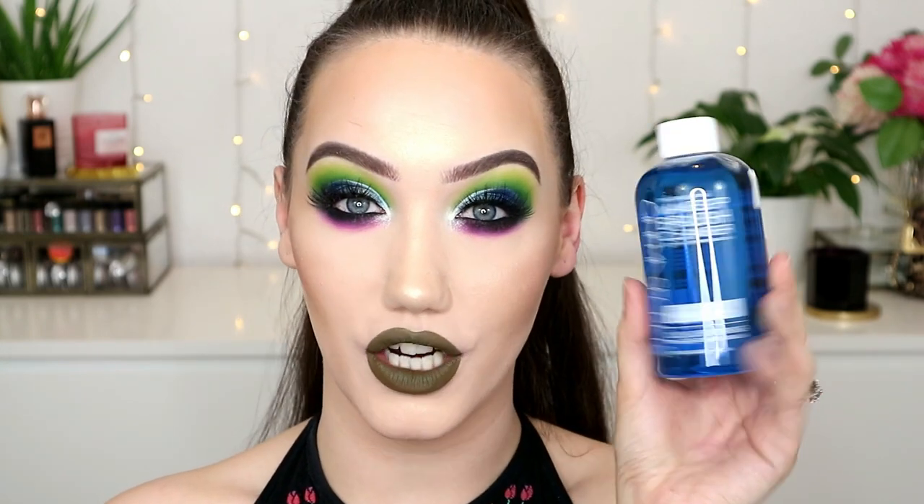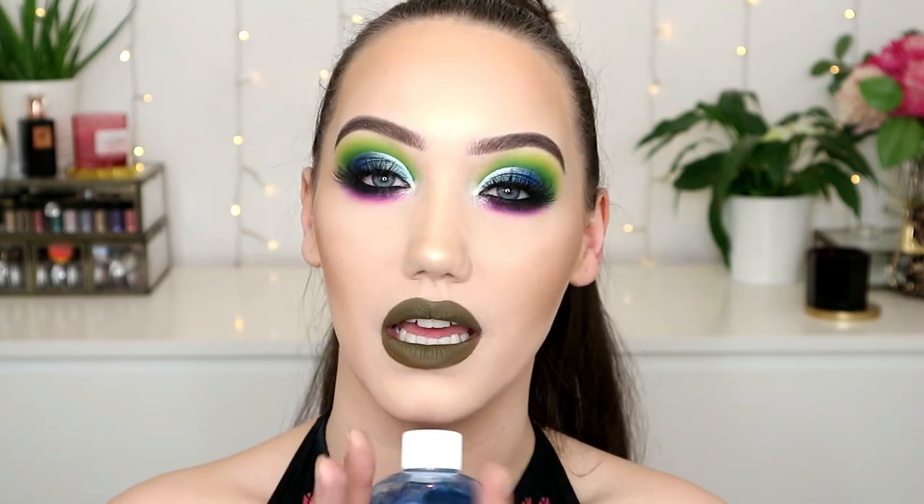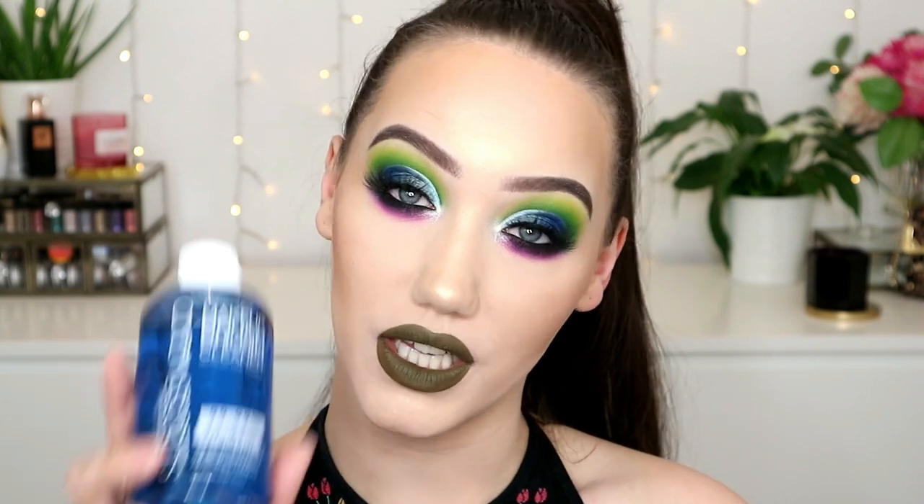The first thing I got from Beauty Bay was the Cinema Secrets makeup brush cleaner and I got the medium size - this is 236 mils. I now pretty much exclusively use my Style Pro for cleaning my brushes. I love it. It has stopped me breaking my back over the sink. This is the brush cleaner I like using with it. It's quite expensive, but this was in the sale - I think it's £14 down from something else - and it's really, really good for your Style Pro.